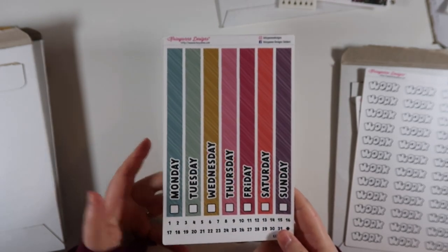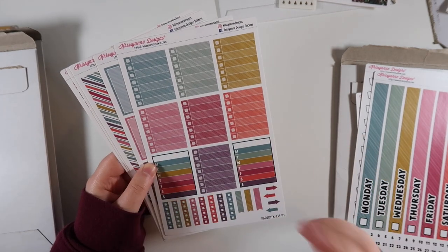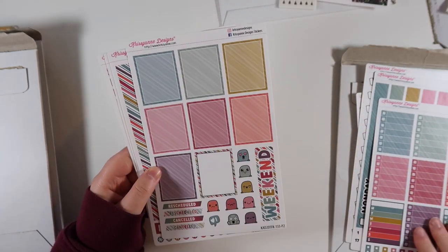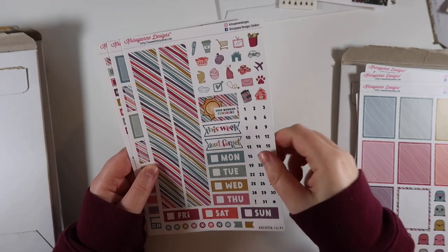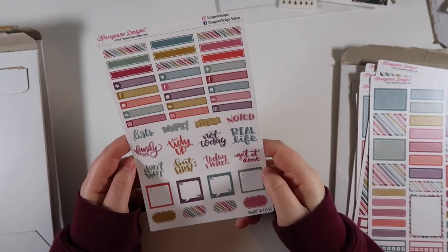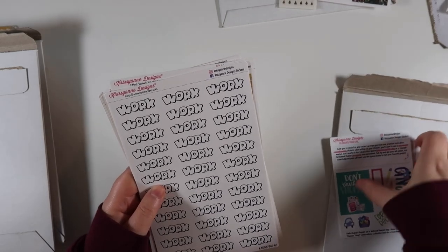We have the kit stickers: checklists here - I haven't been using these as much lately but I wanted the sheet. Then we've got full boxes with the Steve stickers and a weekend banner, a washi date cover page with icons, a functional page, and then a scripts and littles page. I just love the rainbow kit. I don't know when I'm going to use it but it's just a great kit to have anytime. That's the first order from Chrissy Ann Designs.